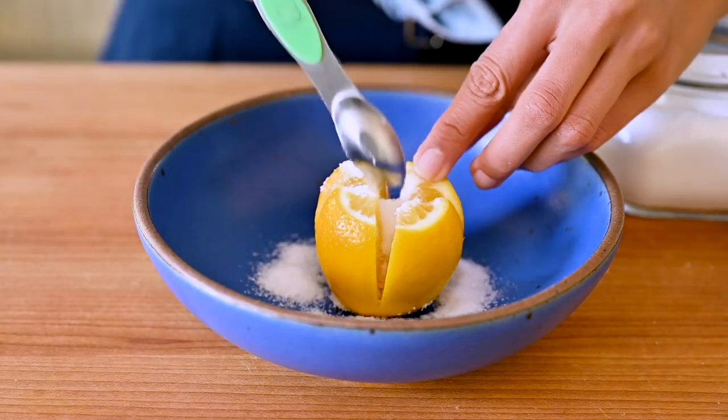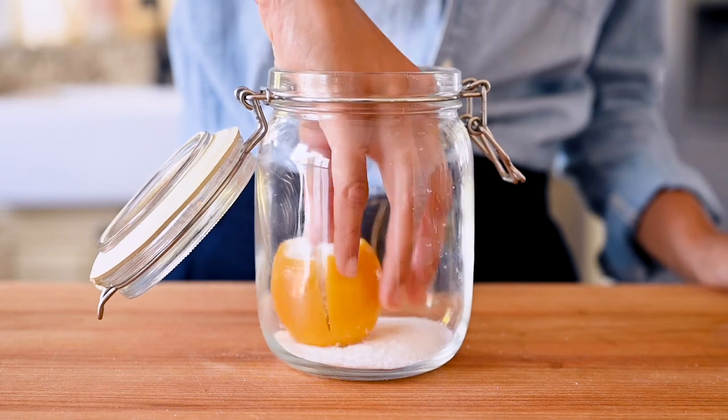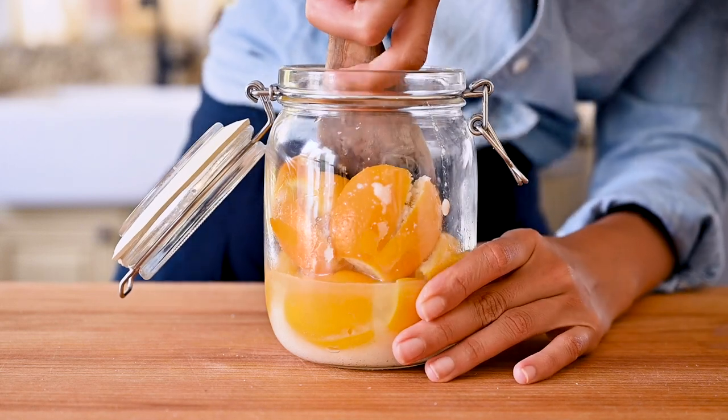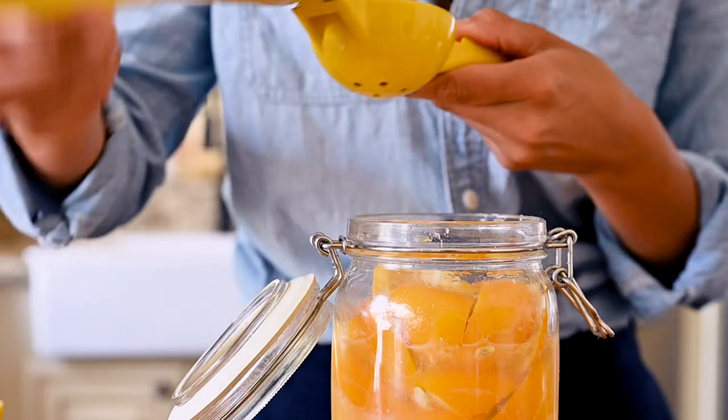Yes, this is a lot of salt, but don't worry — this is how you're supposed to preserve lemons. Start adding your salted lemons to your glass jar and push them down with a large spoon or a pair of tongs so that they release their juices and become more compact, which makes room for more lemons. I always grab a couple extra lemons, because if the juice from these lemons is not enough to cover them, I'll just juice some extra lemons on top.